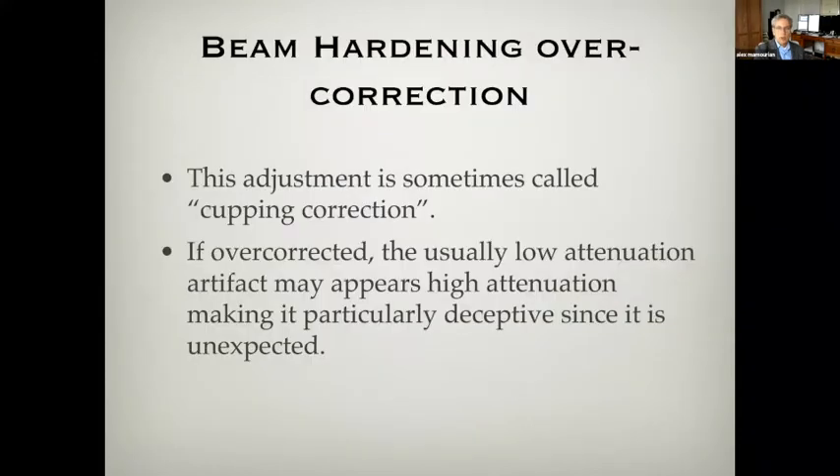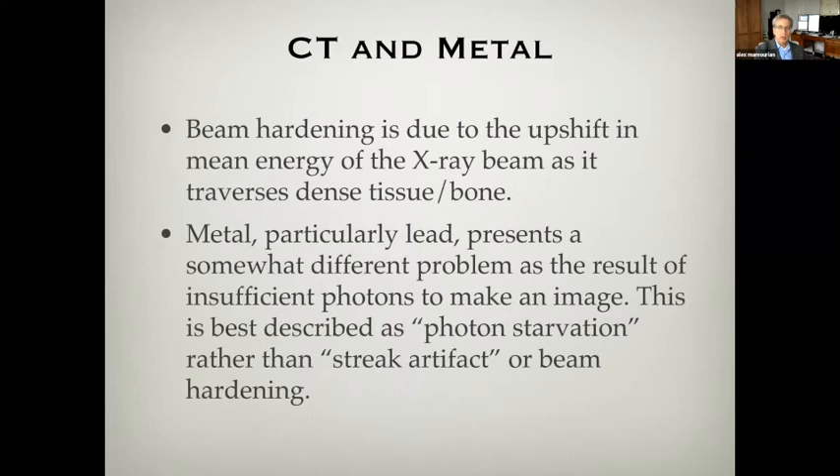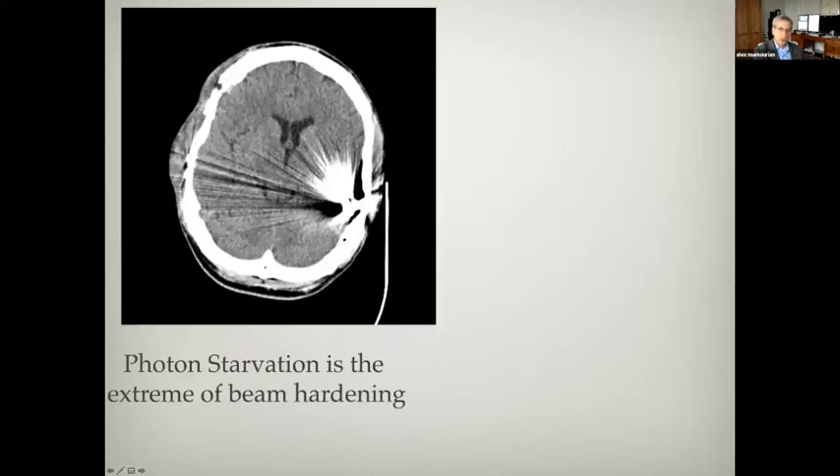This is called overcorrection. Now metal creates an artifact in a similar way, but it's somewhat different because this is not just from an upshift in the mean energy of the x-ray beam — this is an actual occlusion or attenuation of the x-ray beam itself. In this case, this is a patient who was shot, and this is a lead bullet. You can see these artifactual areas of low and high attenuation coming from the bullet.